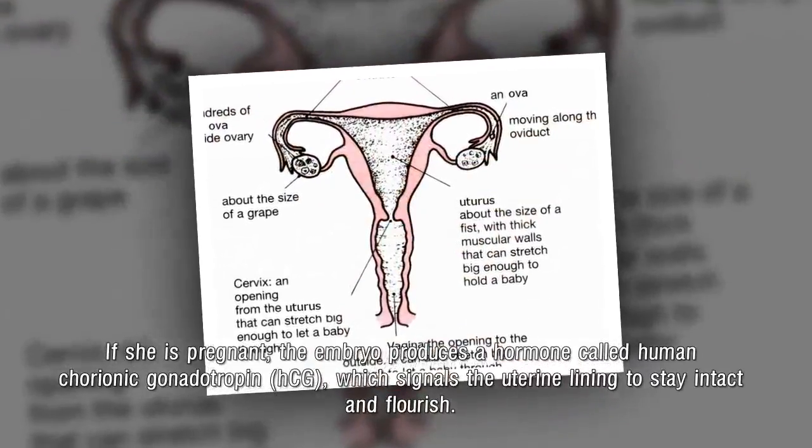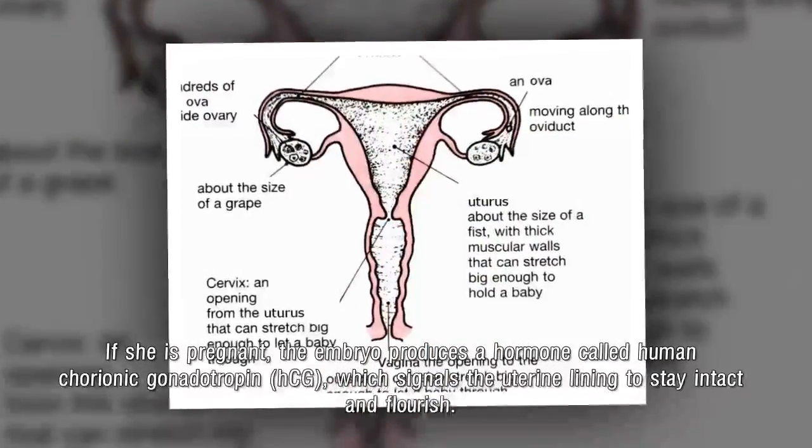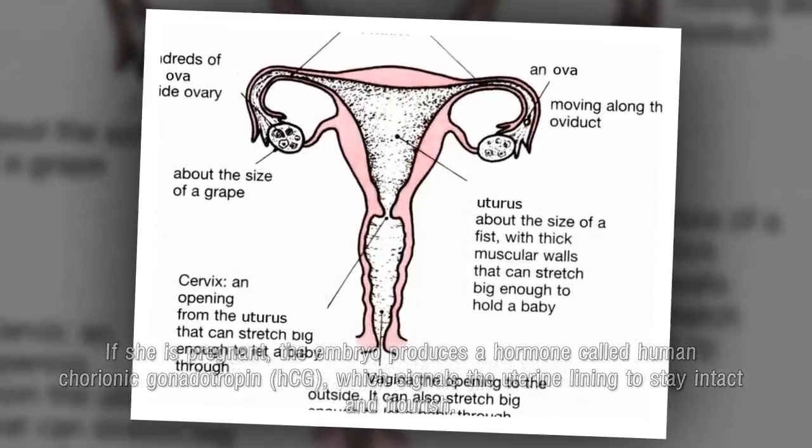If she is pregnant, the embryo produces a hormone called human chorionic gonadotropin, HCG, which signals the uterine lining to stay intact and flourish.